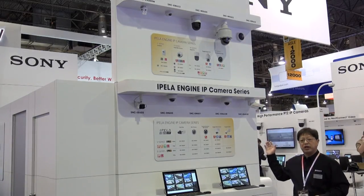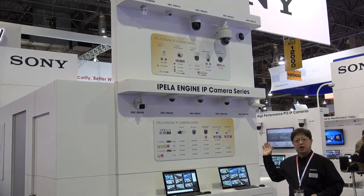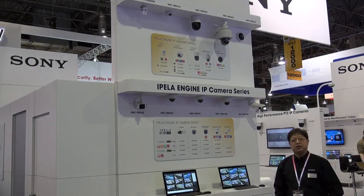So now we have a full range of cameras that can be deployed in many different types of environments.